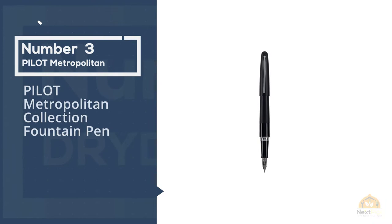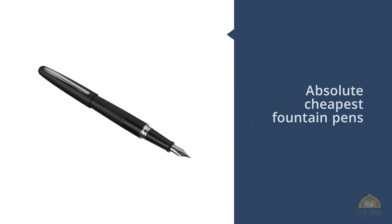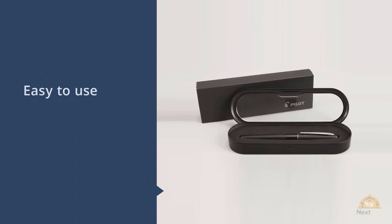Number 3: Pilot Metropolitan Collection Fountain Pen. Fountain pens write differently than your everyday ballpoint picks, so it might be worth testing a cheaper, simpler version before investing in a pricey pen. For that, the Pilot Metropolitan is your guy. While there are less expensive fountain pens on the market — Jin Hao and Zebra are names you can turn to for the absolute cheapest — the Pilot Metropolitan is our choice for beginners because its quality won't leave you frustrated and wondering why someone would ever choose to write with anything other than a ballpoint.